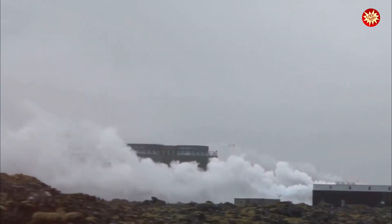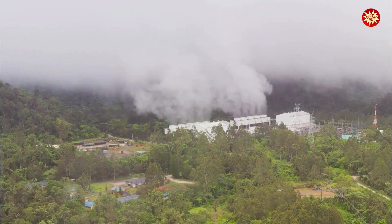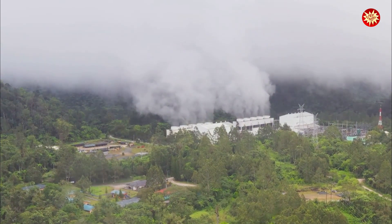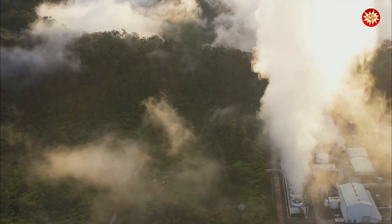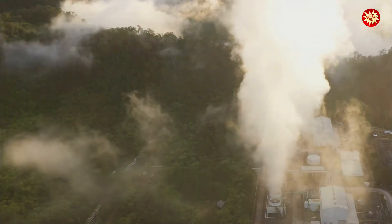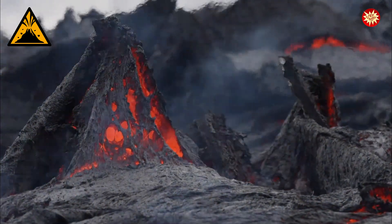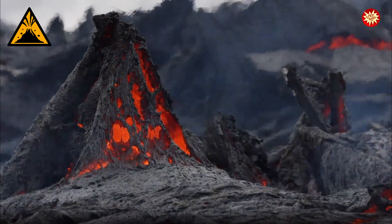Volcanoes also provide a source of geothermal energy. Geothermal energy harnesses the heat from within the earth to generate electricity. This renewable energy source is clean, sustainable and can provide a significant power source for communities living near volcanoes. However, living near volcanoes also comes with inherent risks.